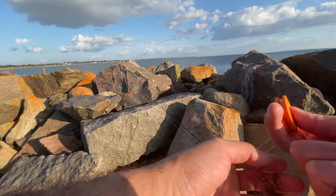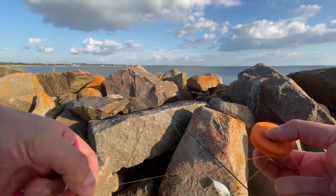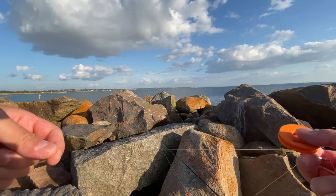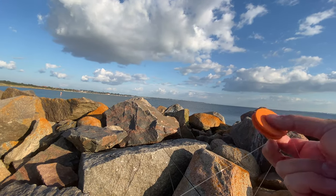This is the fly I'll be fishing with — it's supposed to look like a shrimp or something, I'm not sure. Then there's a fluorocarbon line, which is basically invisible in the water. That's the idea at least.